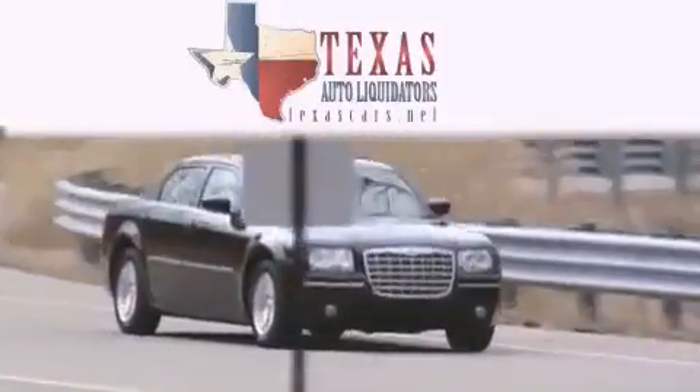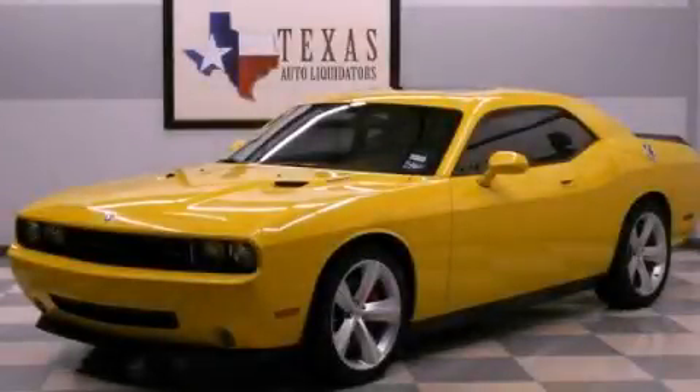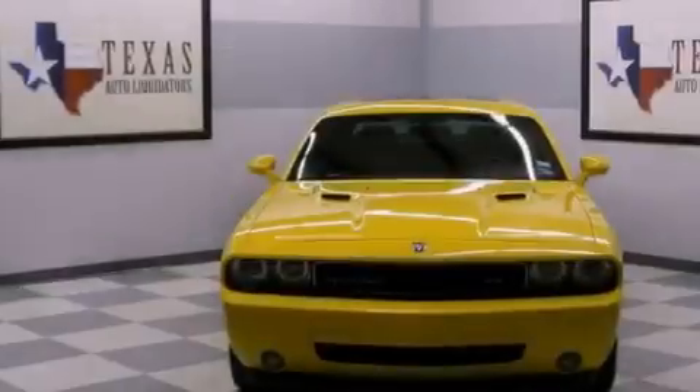Another fine vehicle offered by Texas Auto Liquidators. This is a 2010 Dodge Challenger — for when A to B is not so straightforward. It features a 6.1-liter 8-cylinder engine and a manual transmission.